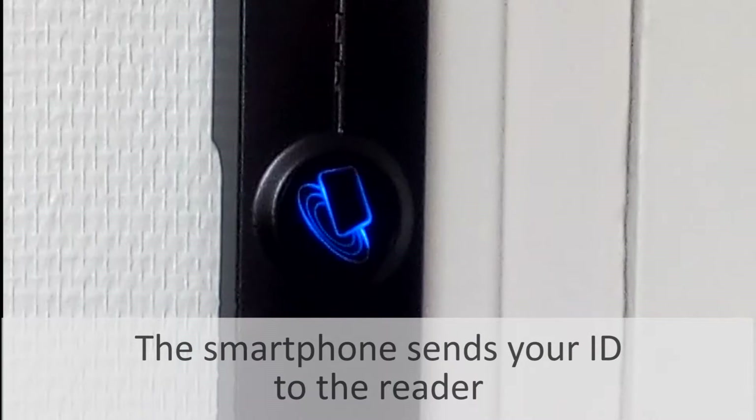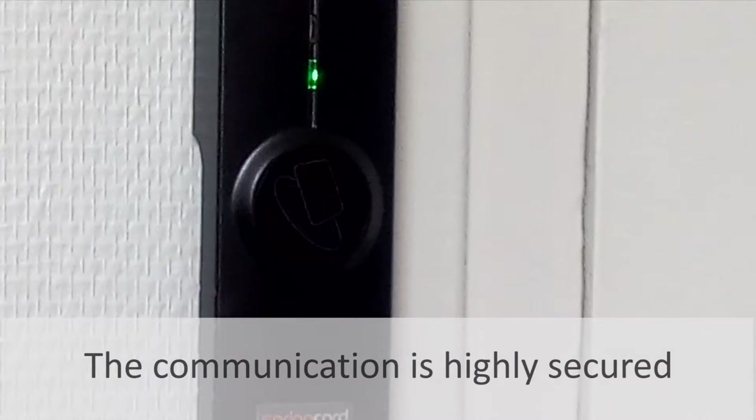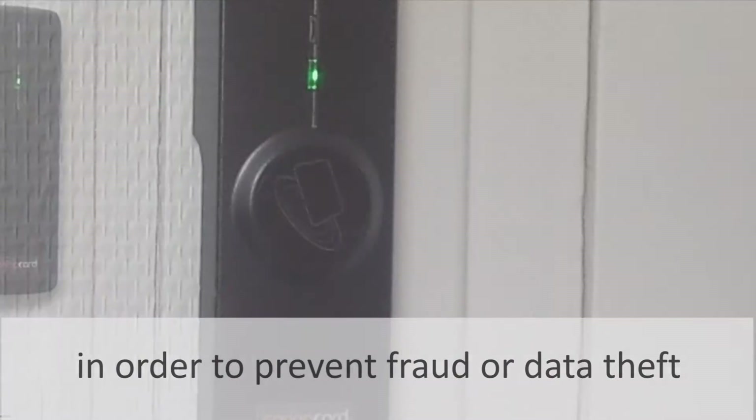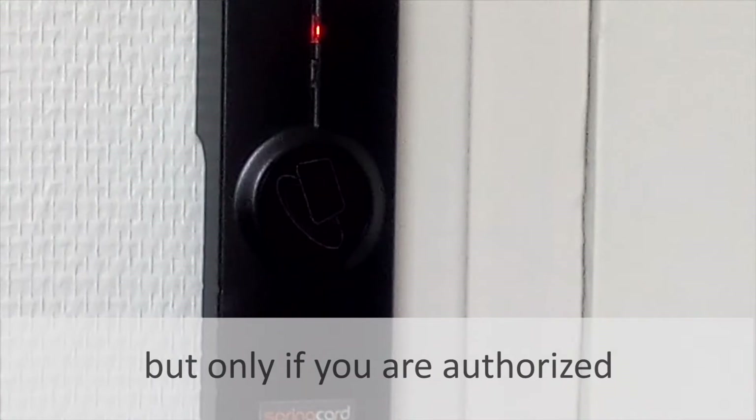The smartphone sends your ID to the reader, which sends it to the access control system. The communication is highly secured in order to prevent fraud or data theft. The door opens, but only if you are authorized.